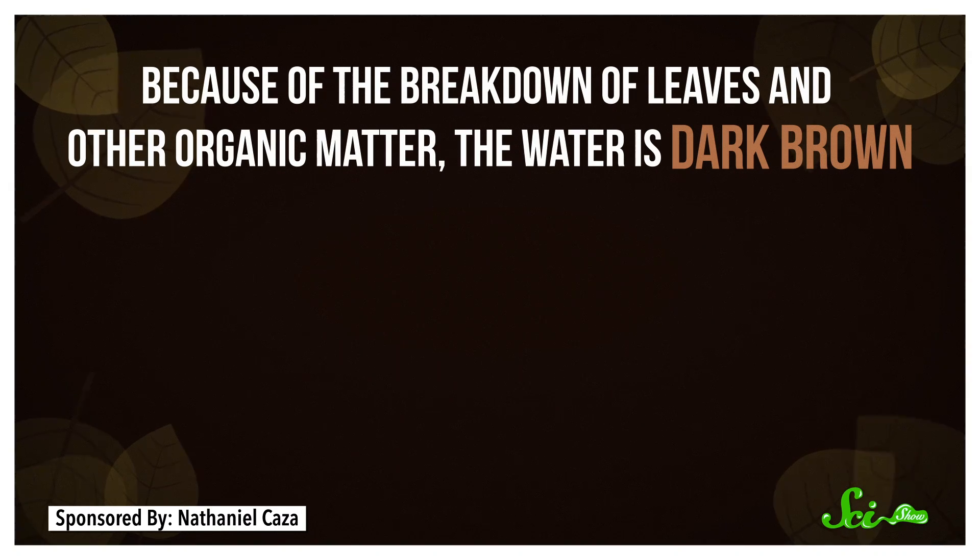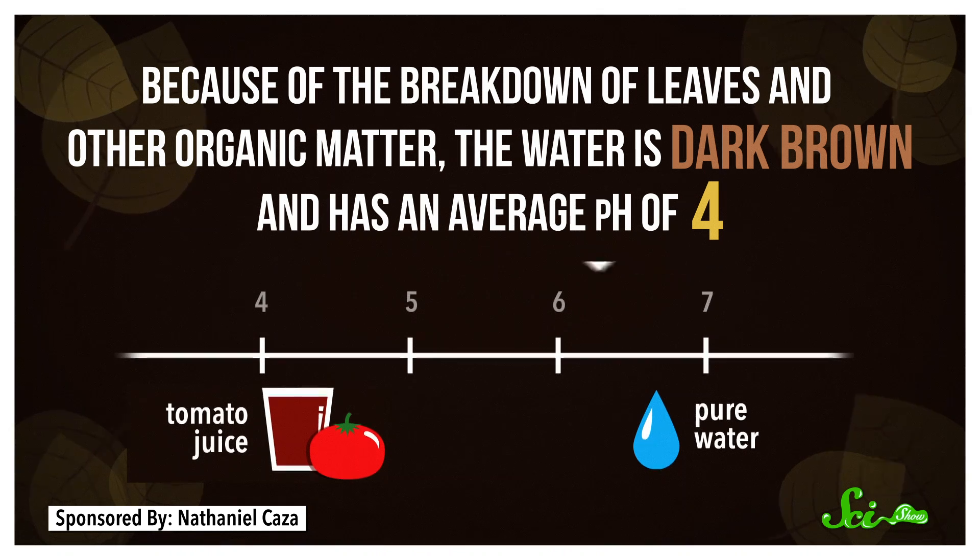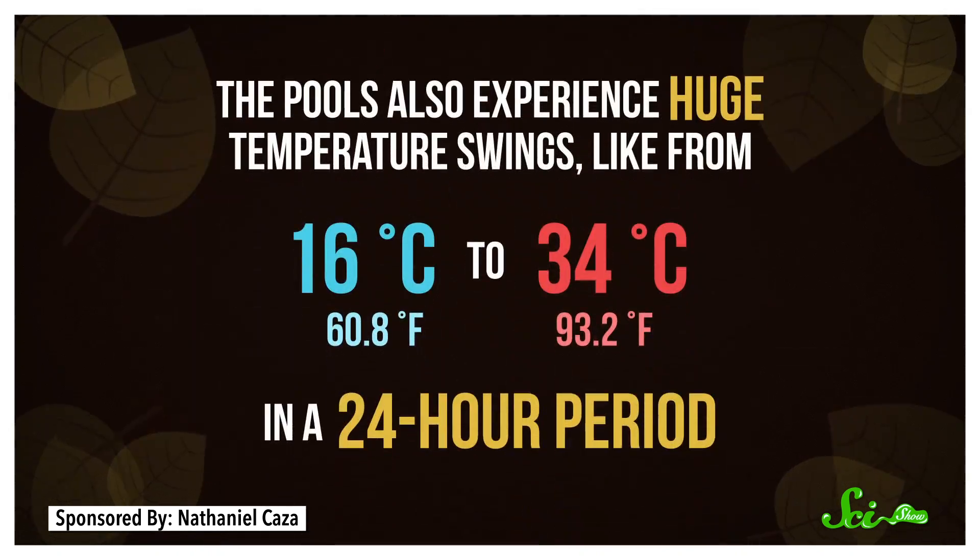Just in case all of that wasn't hardcore enough, even when there is water in their pools, it's pretty gnarly. Because of the breakdown of leaves and other organic matter, the water is dark brown and has an average pH of 4, which is a thousand times more acidic than plain freshwater. The pools also experience huge temperature swings, like from 16 to 34 degrees Celsius in a 24-hour period.